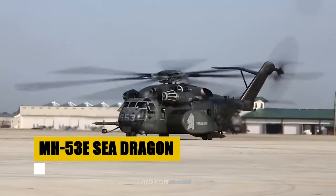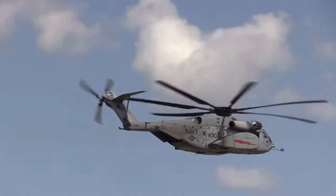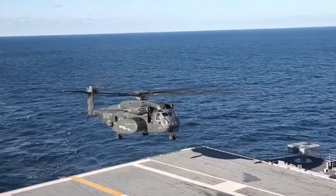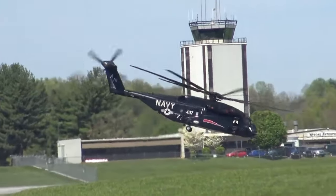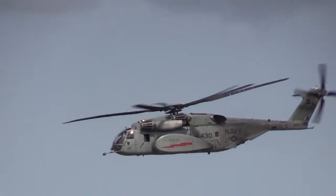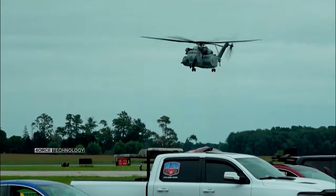The MH-53E Sea Dragon, an evolution of the Sikorsky CH-53 Sea Stallion, stands as a pivotal asset in the United States military's aviation fleet. Since its first flight in 1974, the Sea Dragon has been indispensable for the U.S. Marine Corps and Navy, performing with distinction across a wide range of missions. With a dual-mission profile, the MH-53E excels in airborne mine countermeasures and Navy heavy-lift operations, showcasing its unparalleled capability to neutralize underwater threats and rapidly transport troops and equipment. Its impressive lifting capacity — able to carry loads up to 16,000 pounds — underscores its significance in both combat and humanitarian operations.